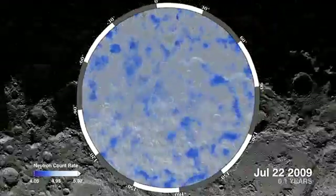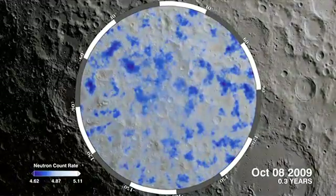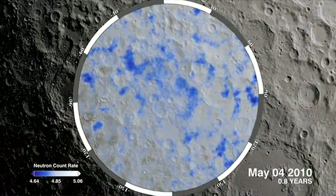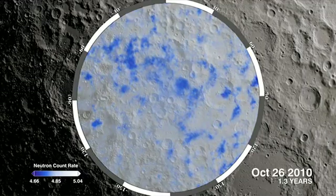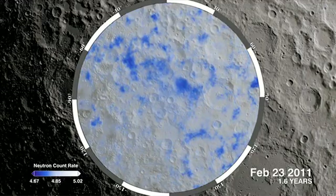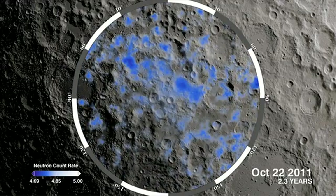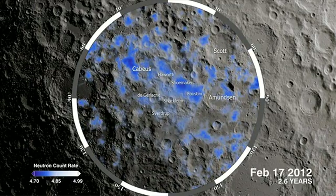With each orbit, LEND's dataset gets larger, and its picture of neutron flux continually improves over time. The dark blue regions in this visualization are places on the south pole of the moon with a suppressed flux of neutrons because of their interaction with hydrogen. These areas strongly suggest the presence of water frozen within the soil.